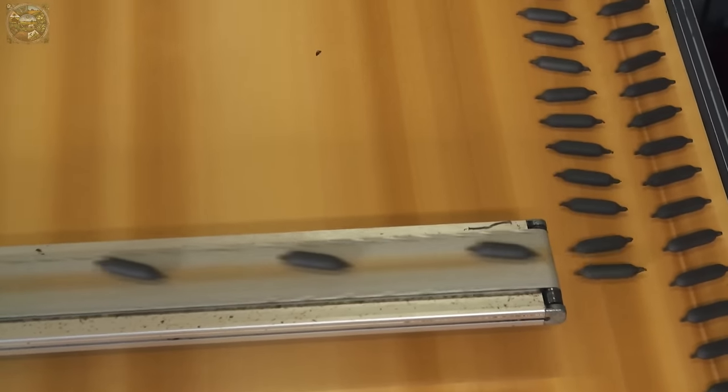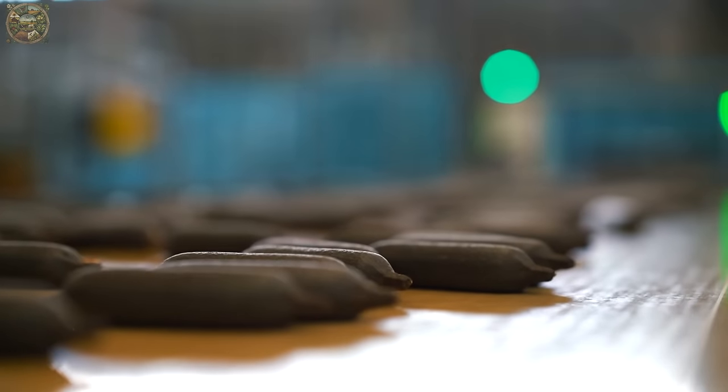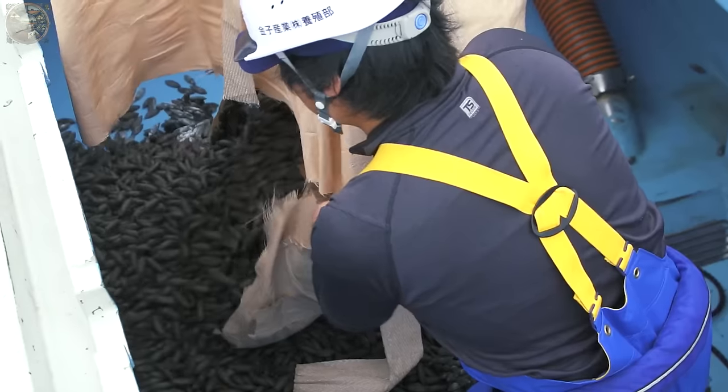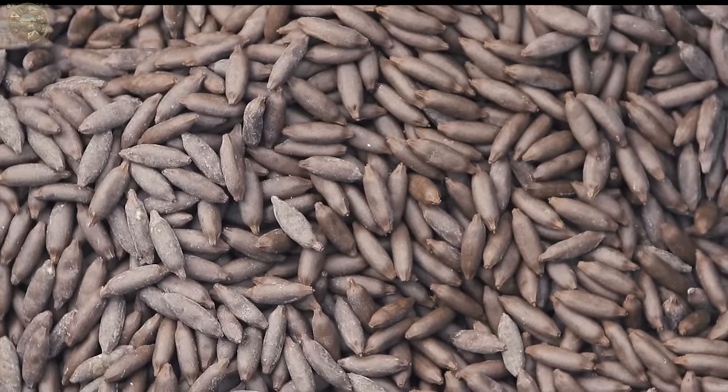This feed is manufactured to resemble their natural prey, as tunas are discerning eaters. If the pellets did not resemble their natural prey, they would be left floating in the water.